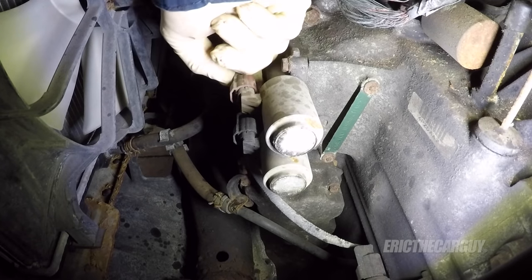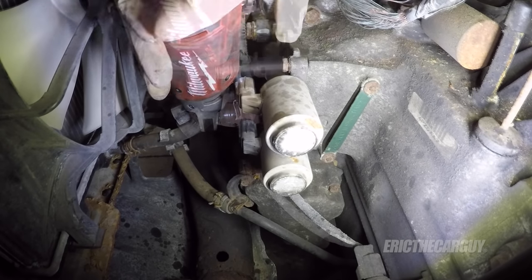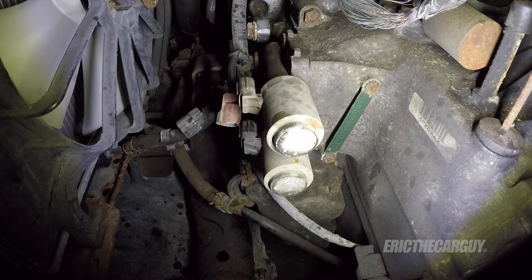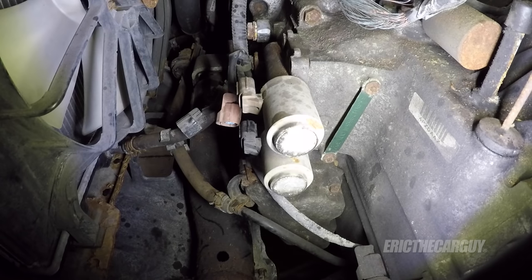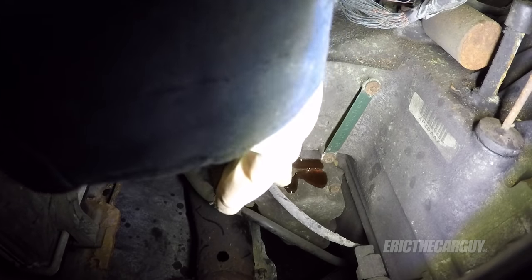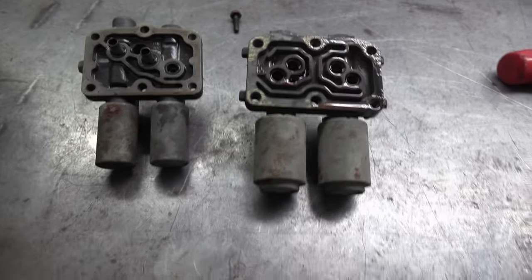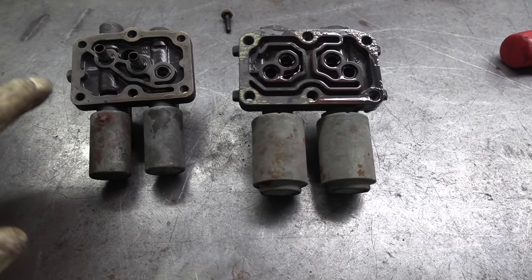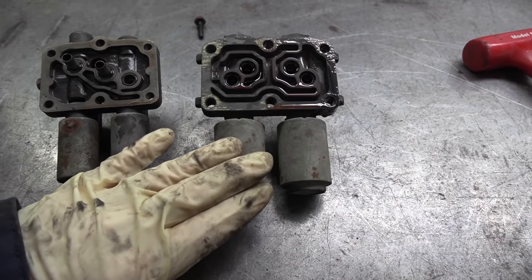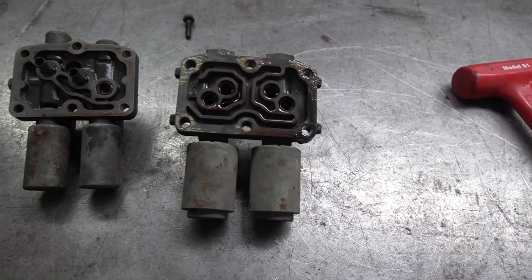First I'm going to start by unplugging it — two plugs. There'll be some fluid that comes out so you might want something underneath to catch that. The gasket stayed intact. What I had hoped for isn't going to come to pass. I was under the assumption that the A-B solenoid on Hondas was the same whether it's a V6 or four-cylinder — I'm incorrect in that assessment. This came off a V6 transmission; this came off the transmission we were just working on. As you can see they're clearly different, so I'm going to have to get the correct solenoid assembly.